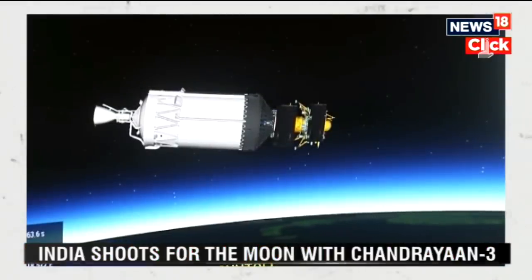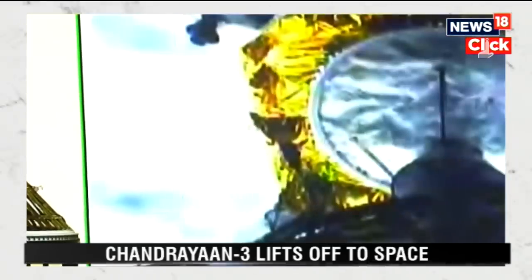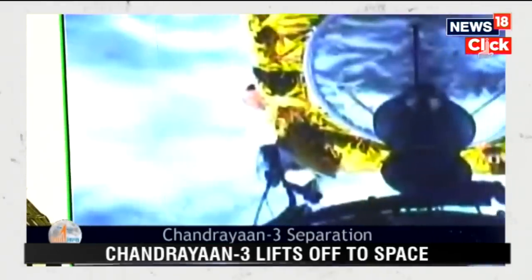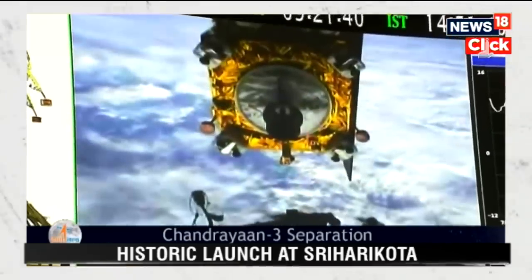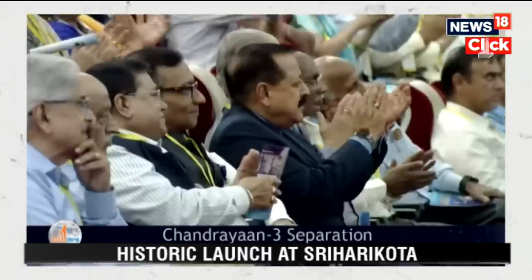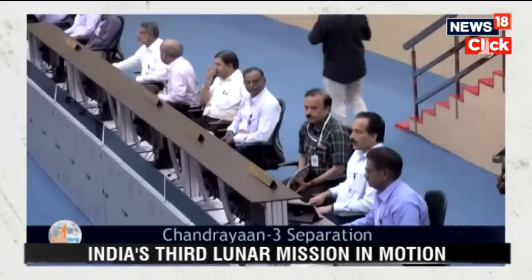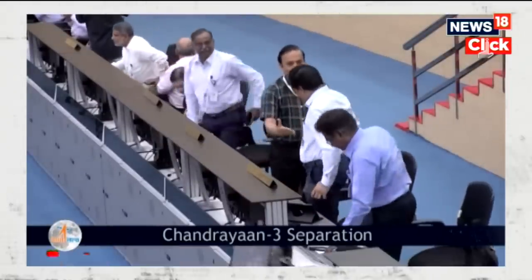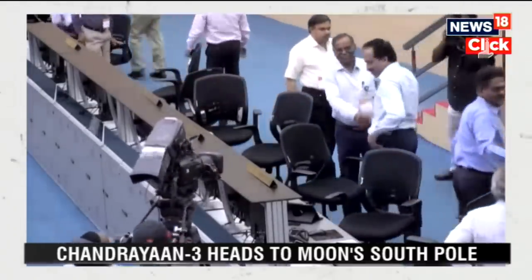Chandrayaan-3 has attained a major milestone successfully. The launch has also added a feather in the cap of the LVM3 rocket. You can watch the jubilant and congratulatory gestures of ISRO scientists in the Mission Control Center.